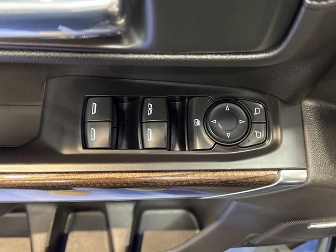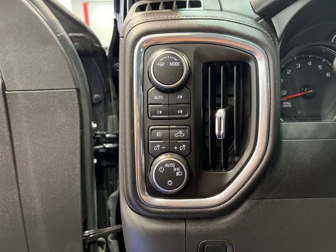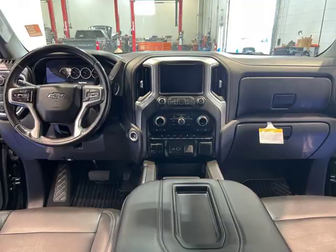Equipped with features like heated seats, navigation, and a backup camera, you'll ride in comfort and style. With only 55,872 miles on the odometer, this used Silverado is priced at just $48,995.